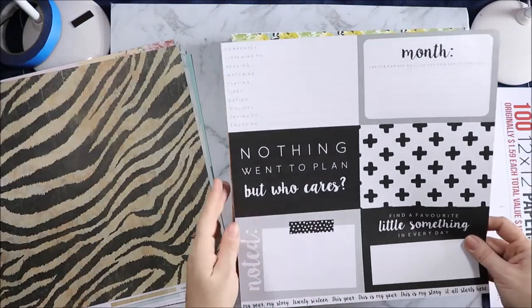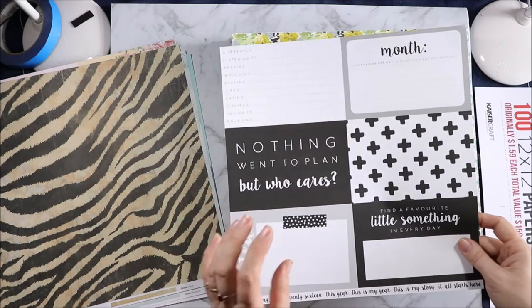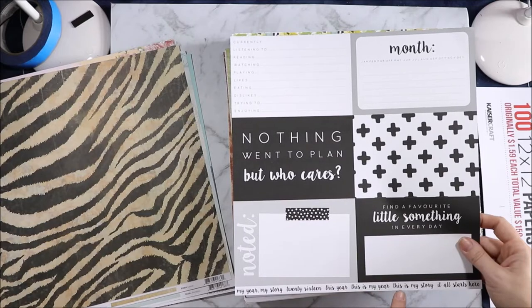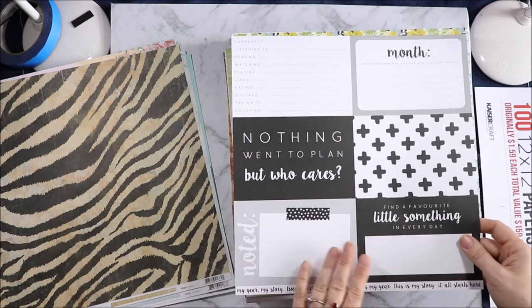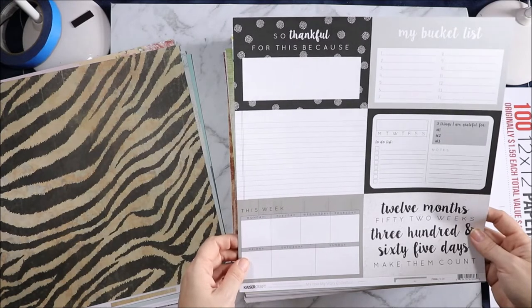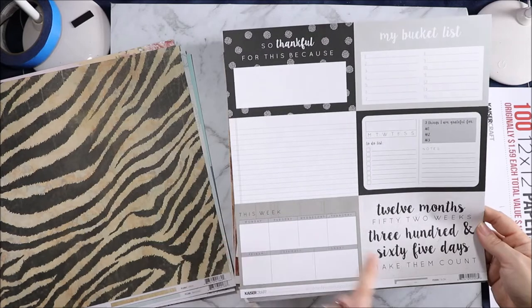So now we've got this black and white one. "Nothing went to plan but who cares?" Months — "Find a favourite little something in every day." My Year, My Story — 2016, "This year is my year, this is my story. It all starts here." So this is obviously a 2016 collection. "12 months, 52 weeks, 365 days — make them count." That's pretty cool.